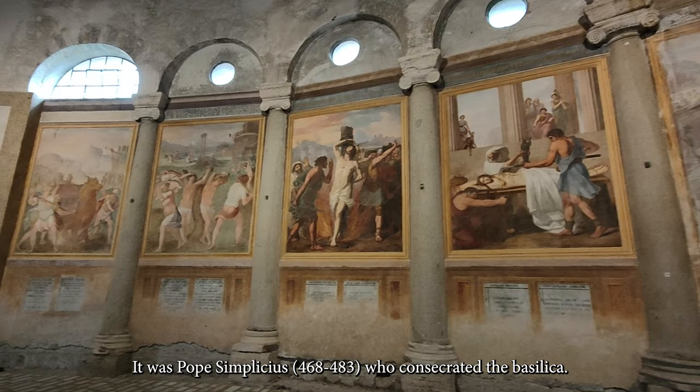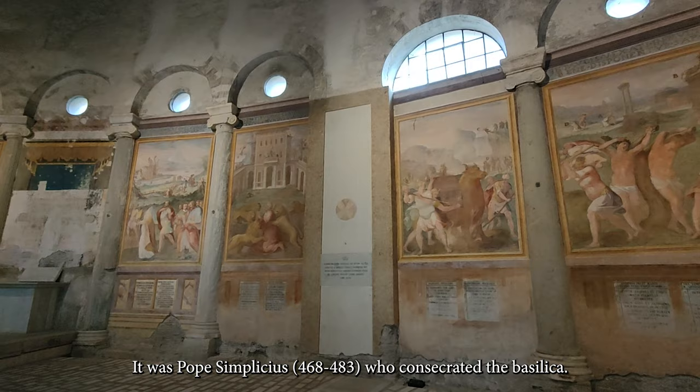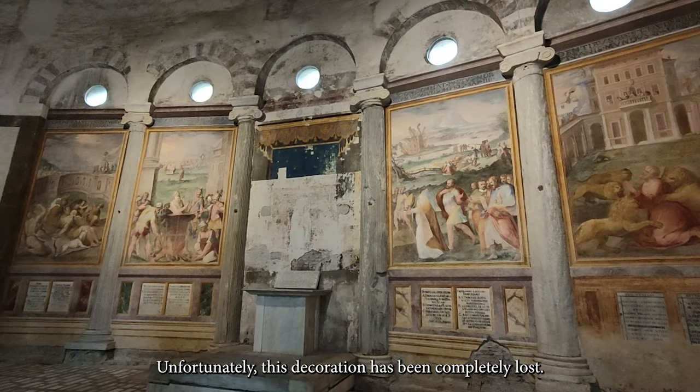It was Pope Simplicius, 468 to 483, who consecrated the Basilica. It was initially decorated with mosaics and marble facings. Unfortunately, this decoration has been completely lost.